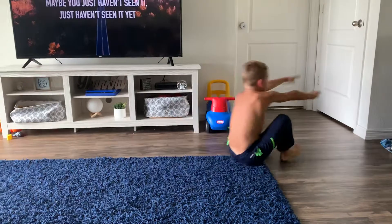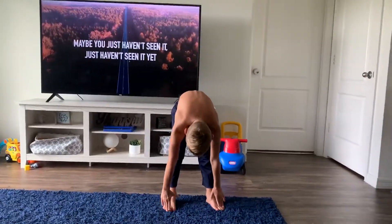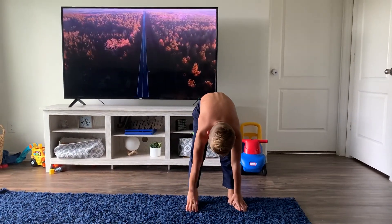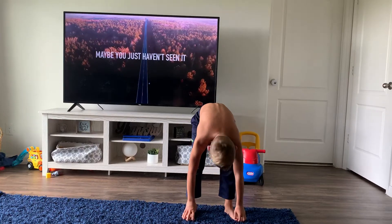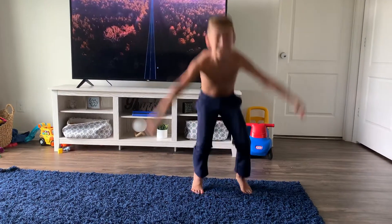All right, let's go ahead and stretch it out. Lean down to your toes for a 10-second count. 1, 2, 3, 4, 5, 6, 7, 8, 9, 10.